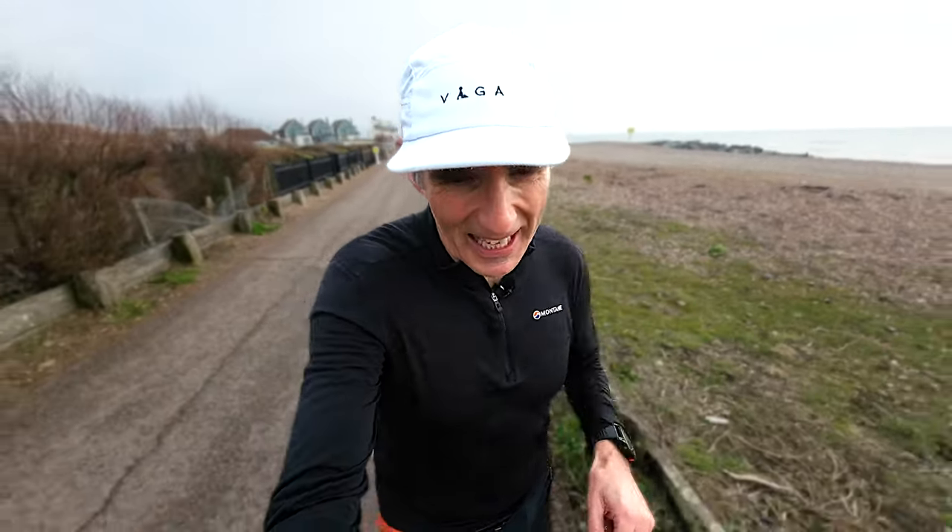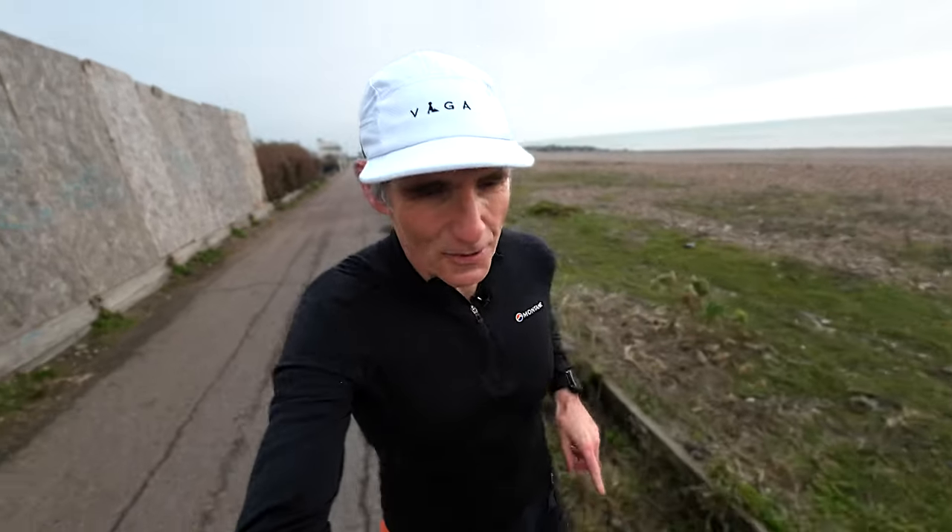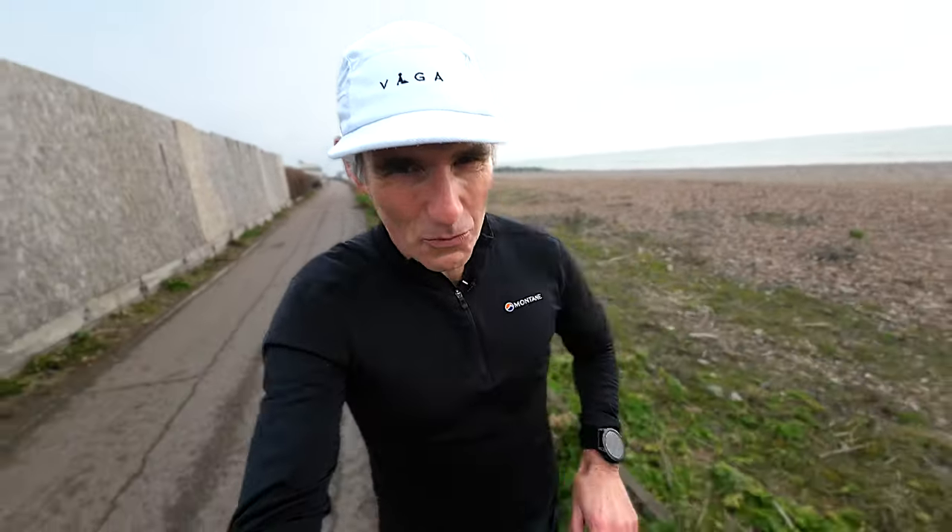Week six was supposed to be my final week of 100K distance, but I slightly misjudged the distances I ran this week, and I've ended up with a bit more than 100K.